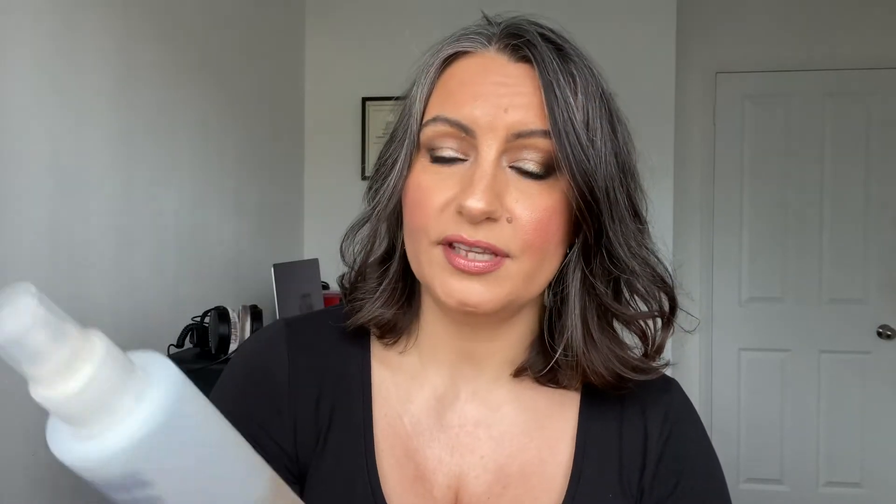After that, I always apply a toner. At the moment I'm using the Elemis Soothing Apricot Toner, which is amazing because it has a spray top — you literally just spritz it over the face. I use like 10 spritzes of it, but I always stock up when they're in the Today's Special Value, so I can be generous with it. If you keep it in the fridge, it's really good as a cooling spray as well. When you're menopausal, trust me, it's a lifesaver.